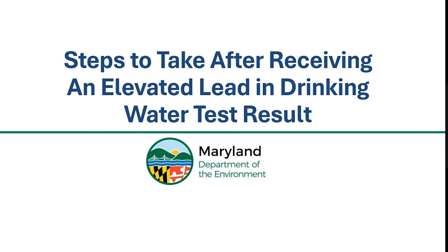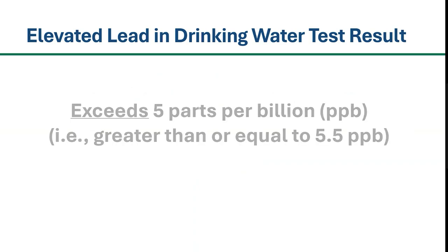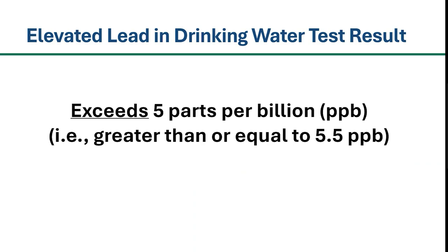In this video, we will be discussing the necessary actions to take after you have received a laboratory report with an elevated lead result at an outlet. As a reminder, per current Maryland law, an elevated level of lead means the lead concentration in drinking water exceeds 5 parts per billion — in other words, greater than or equal to 5.5 parts per billion. Please see MDE's video titled What is Considered an Elevated Lead in Drinking Water Test Result for more information.